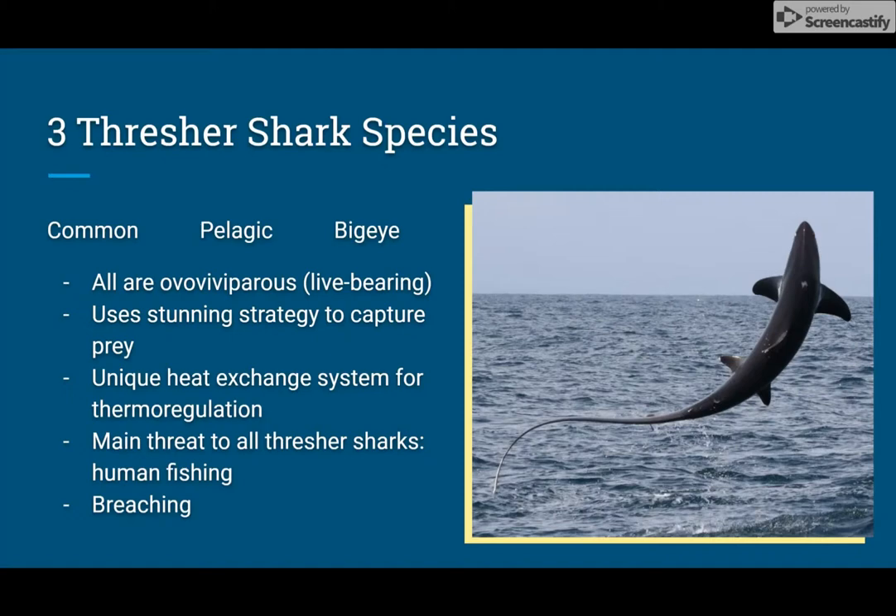Thresher sharks are also seen to use another method of capturing prey, known as breaching. This is when a shark propels themselves out of the water to catch faster-moving prey, such as seabirds or seals. This is pictured with a common thresher.